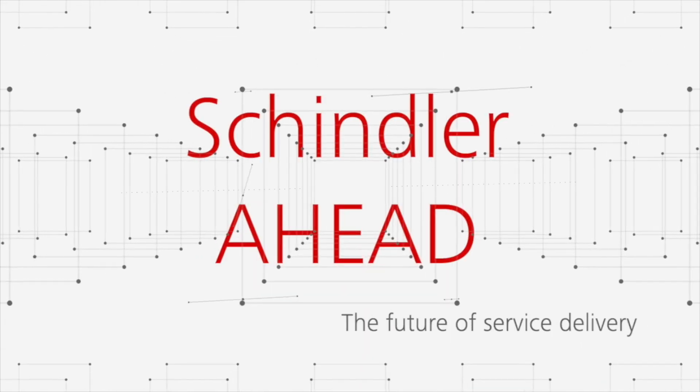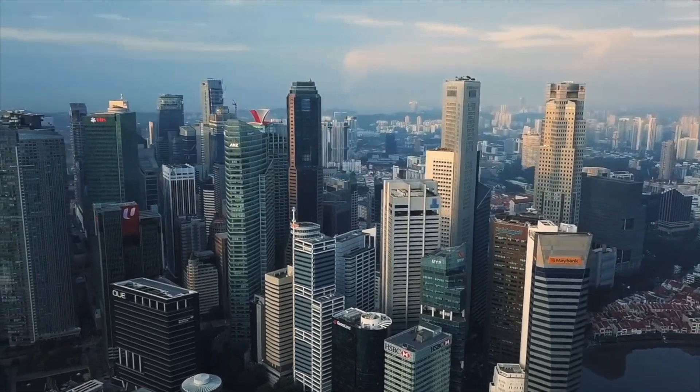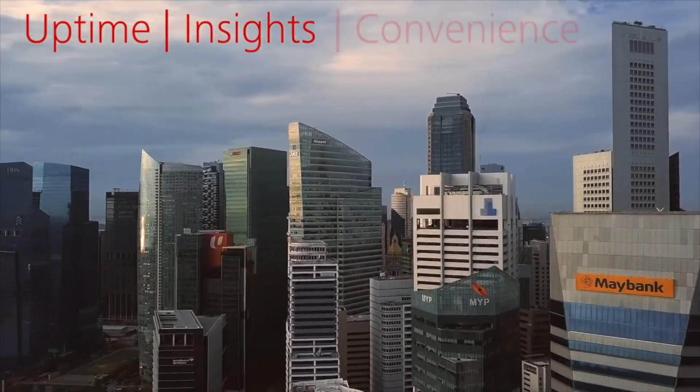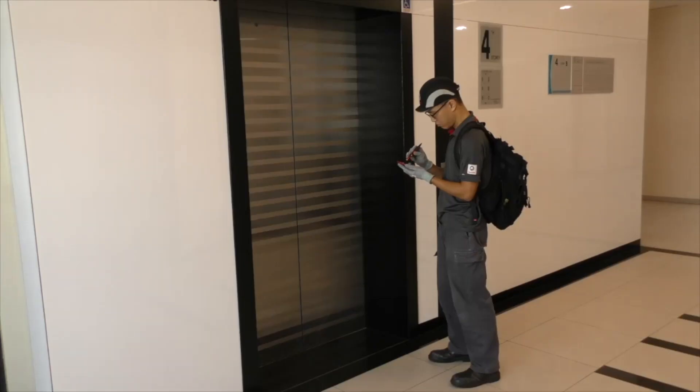Welcome to Schindler Ahead, the future of service delivery. Schindler Ahead is a fast-growing innovation that is bringing greater uptime, insights and convenience for our customers as well as for our employees.